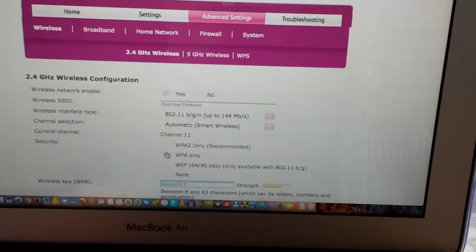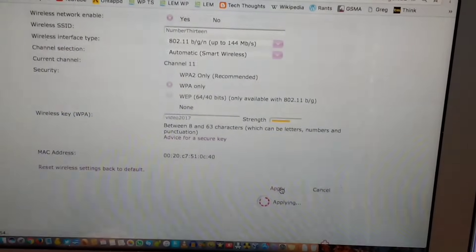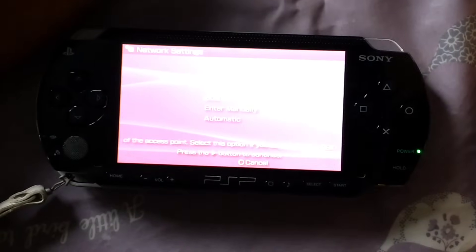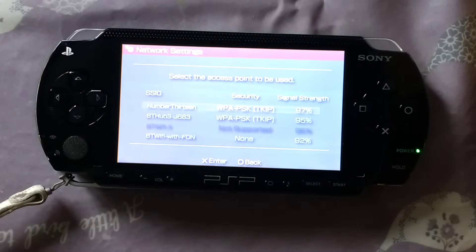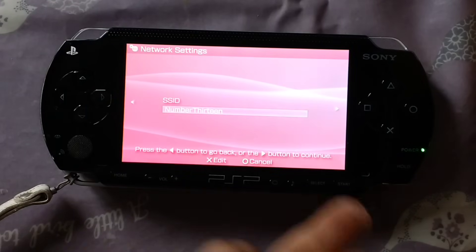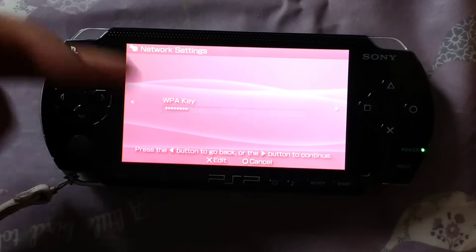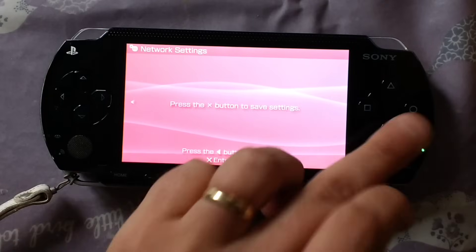If I select WPA2 and then apply, that should be it. Go back to the PSP and do a scan again. You will see that the network is now available — it says WPA2 — and all you do is connect through to it. You might have to put in your key; mine's already put in.